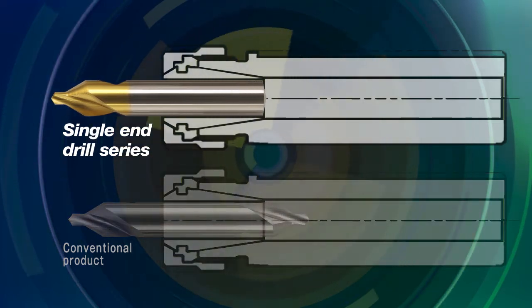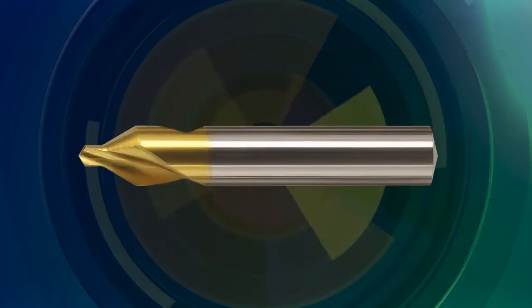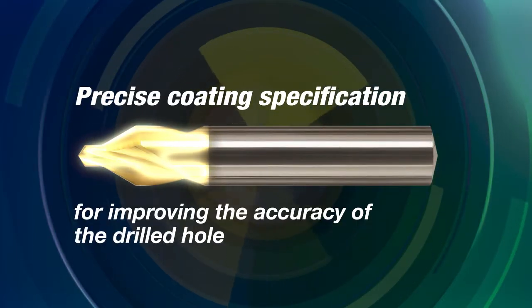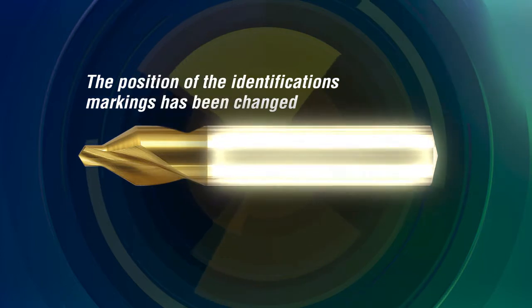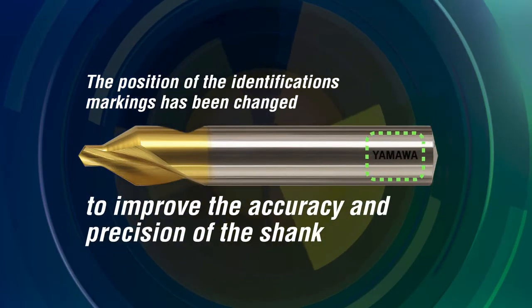By using single end drills, the tool projection can be extended for longer reach. An optimal coating is applied to further improve the surface finish of the drilled holes. In order to reduce runout during machining, the tool identification on the shank has been positioned to the end of the tool to improve shank accuracy.